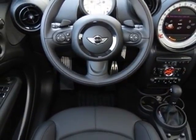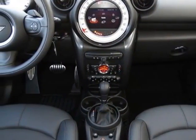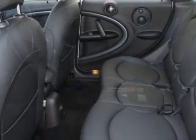Rear view mirror compass, flat load floor, satellite radio, carbon sound system, light white and carbon black leatherette seat trim, Mini Connected with navigation package, and the premium package too.